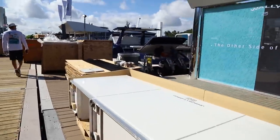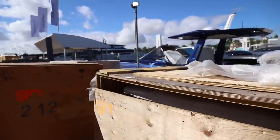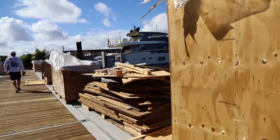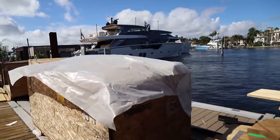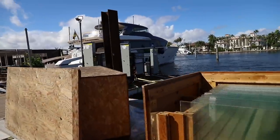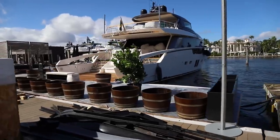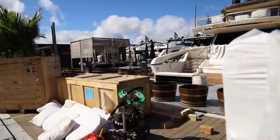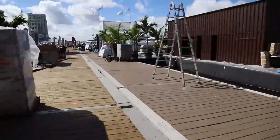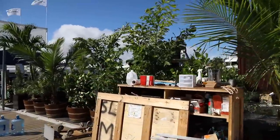A lot of setting up left — crazy to think things kick off here tomorrow. Kind of like building a small city here with power, water, generators, and displays being set up. Blue Games is making a big debut here with a number of their larger models; some of their smaller boats were over in Newport. Part of the San Lorenzo family, this is a brand to watch. The Blue Games BGX 70 is behind all the construction — take my word for it.